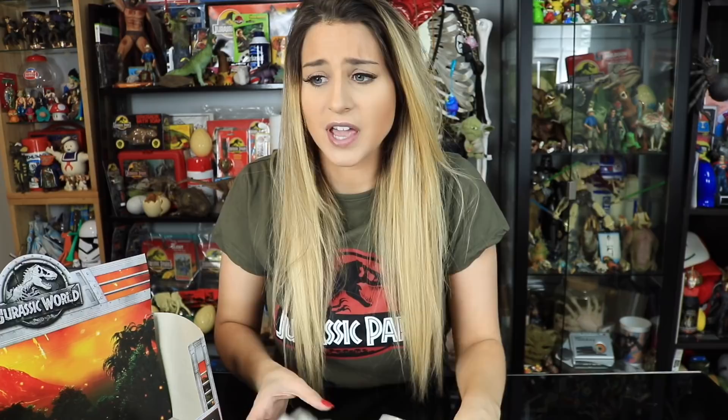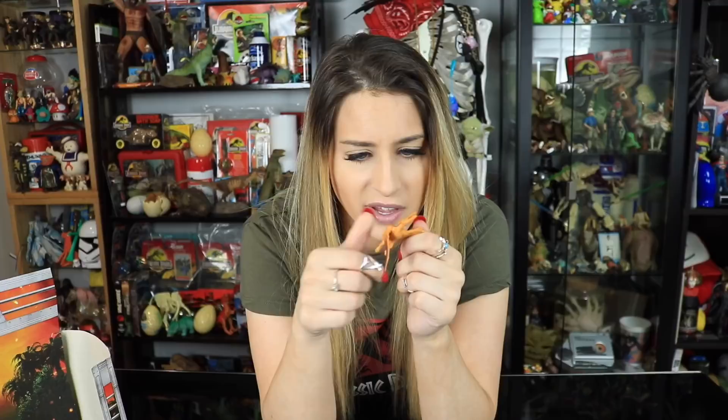Let's go ahead and open this blind bag. I've kind of felt these and unfortunately I feel something super super flat, which is totally a Pteranodon. So right off the bat I'm like, damn it, I got a Pteranodon — that's one of the ones I didn't want. Going ahead and opening this one. Wow, this is really hard to open. There we go. Yeah, great — we got the Pteranodon. I really didn't want this one because it's so small. If you see here, this Pteranodon actually has a Jurassic Park symbol under here with the T-Rex.